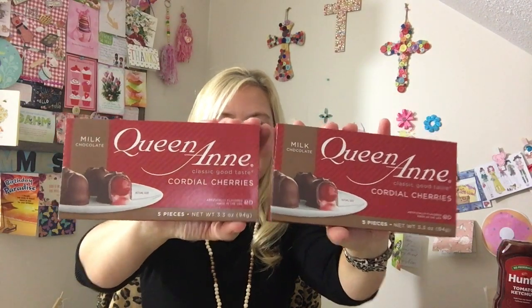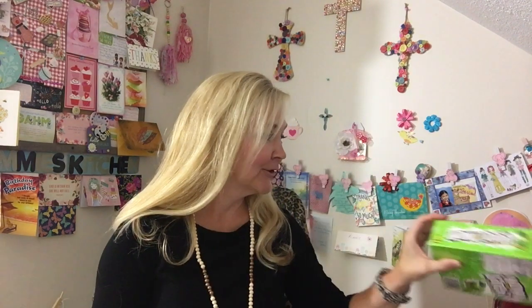I got two boxes of the Queen Anne milk chocolate cordial cherries. I love these — I will put them in the freezer and enjoy them at Christmas, and I'll get a box for my dad as well since we both love those. I also got the Now and Later apple flavor candy canes — I'll set those out for Christmas. And for my husband, I got the peach flavored water. They literally only had one left, so I got the last one.